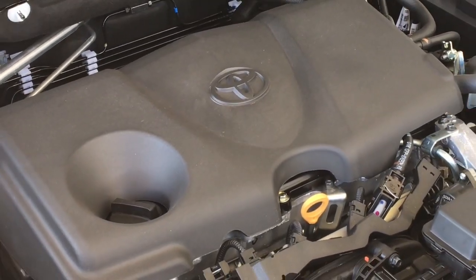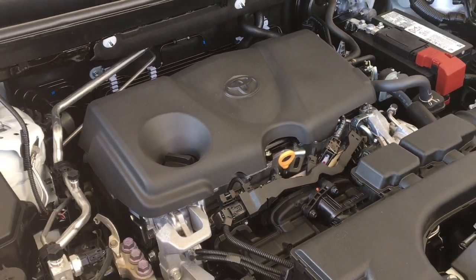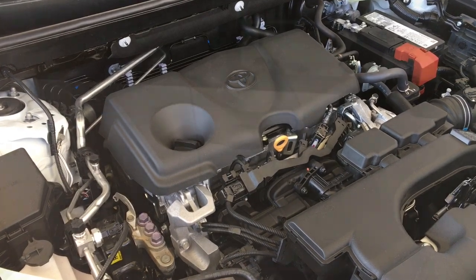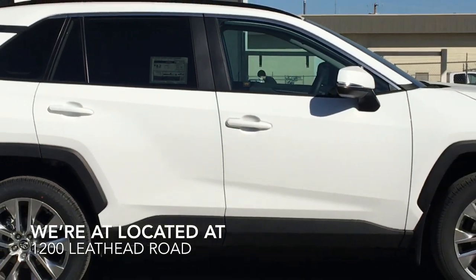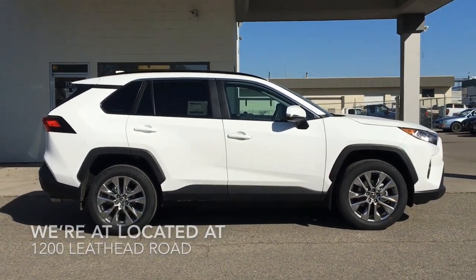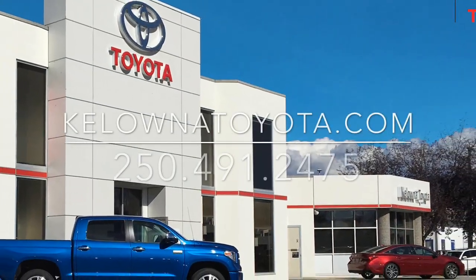Power comes from a 203 horsepower 2.5-liter four-cylinder engine mated to an eight-speed automatic transmission and all-wheel drive. Drive a new RAV4 home today — call and book your test drive in the best RAV4 yet, or stop by for a look. We're located at 1200 ETH Road in Kelowna.